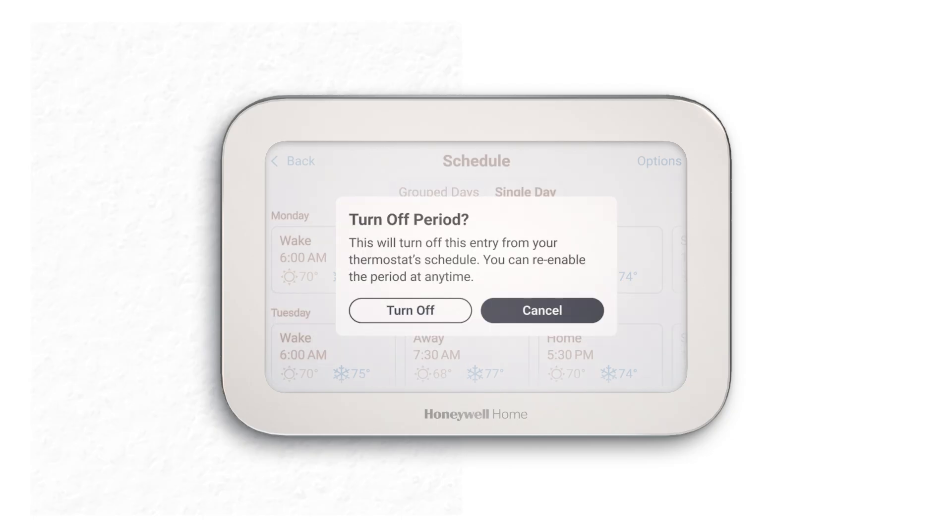After your schedule is set, you can always make modifications: turn periods on and off, add a custom period, hold your current temperature, or turn your schedule off.